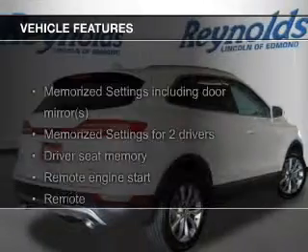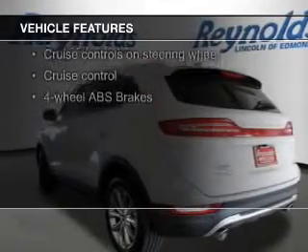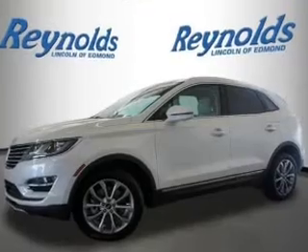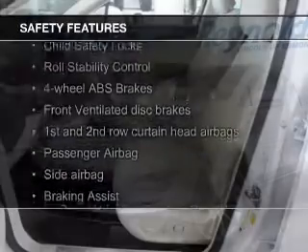The features include a turbocharger, hill start assist, push-button start, heated seats, Bluetooth connectivity, Ford Sync voice activation, Sirius XM satellite radio, digital audio input, auxiliary input, and remote start. Safety was made a priority with these features.